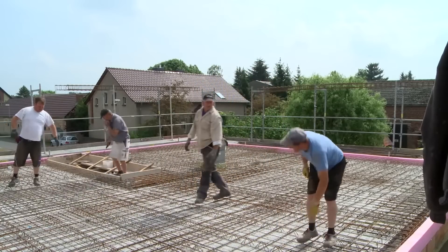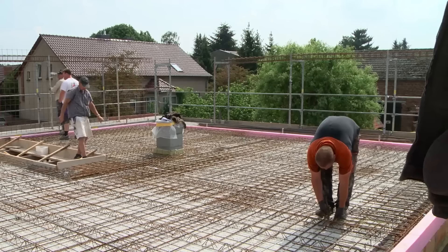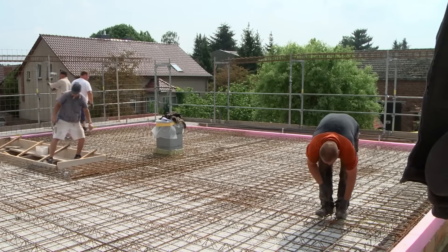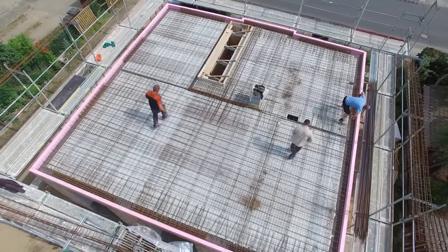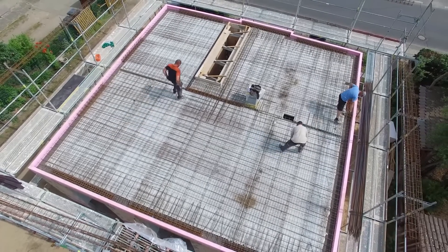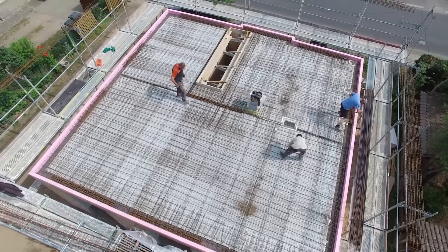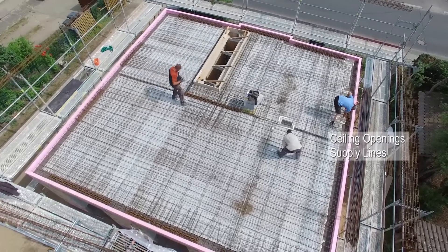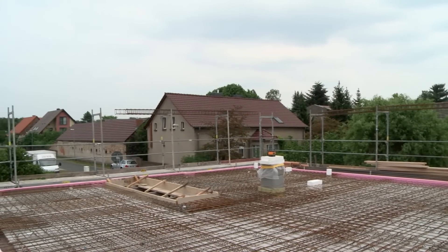Once all the reinforcement bars have been laid, everything is connected with wire so that nothing moves during concrete pouring. The ceiling openings for the supply lines — water, heating, and electricity coming to the upper floor — also remain free and get polystyrene covers before concreting.